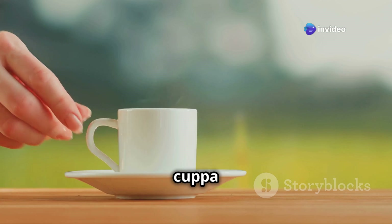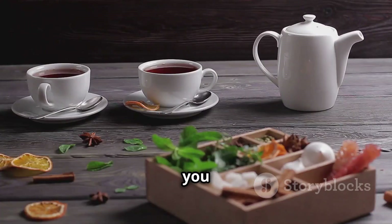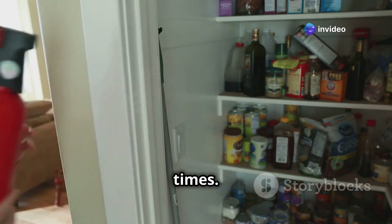Let's face it, a good cuppa can make even the most stressful situations a little bit more bearable. Whether you prefer a strong black tea, a soothing herbal infusion, or a comforting cup of coffee, make sure you have enough to see you through those dark times.